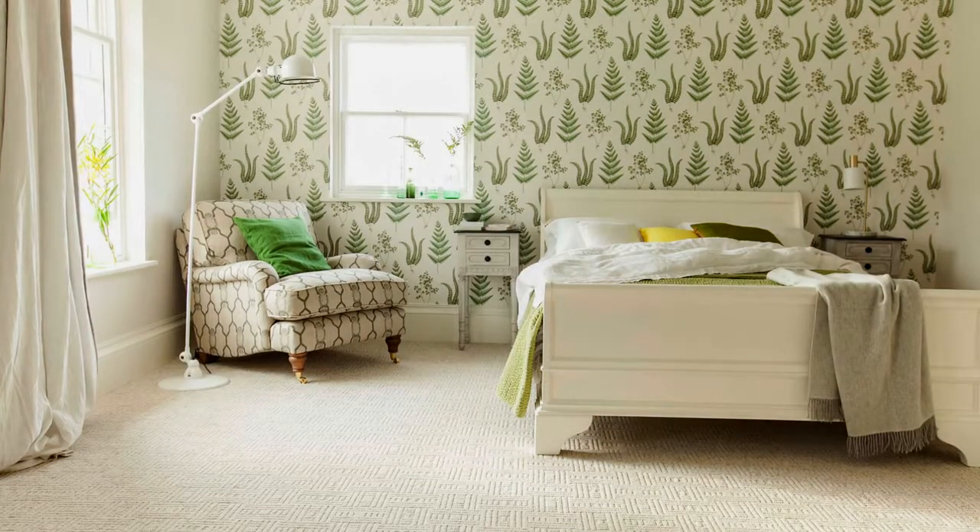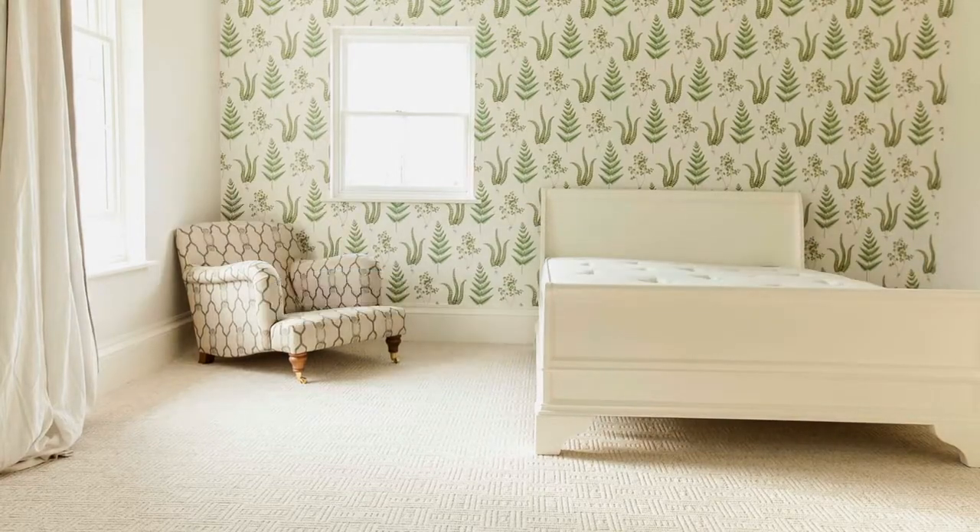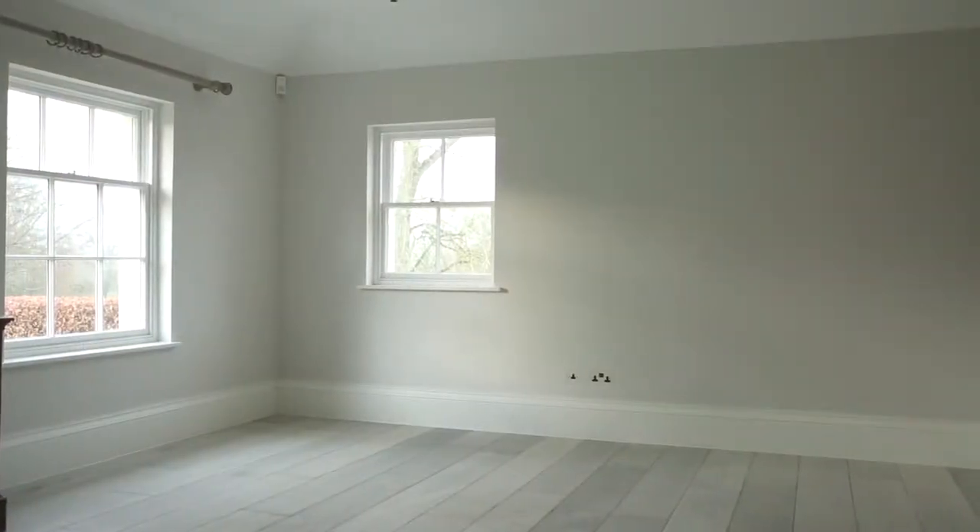However you decorate your bedroom, it should be a welcoming, luxurious retreat reserved for relaxation and sleep. Follow our simple steps to create a modern country scheme with a fashionable botanical twist. Let's take a look at the walls.